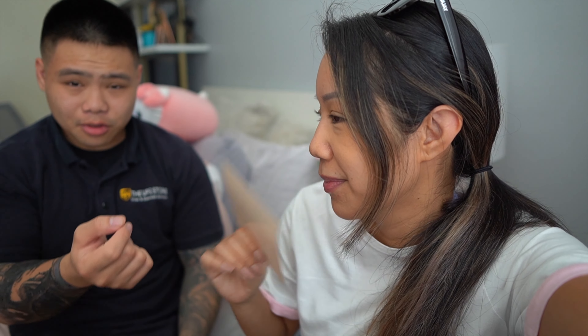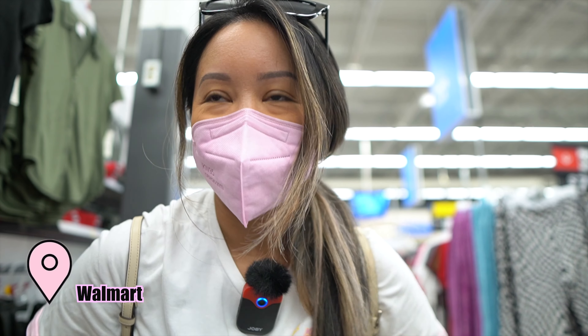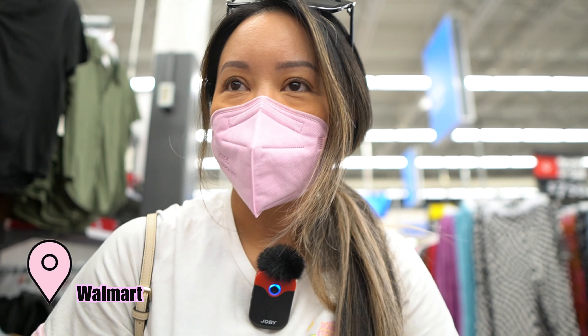I think you sprayed too much — smells good though! Thank you for your opinion. Very grateful that Dossier gave us a chance to try some of their men's fragrances. We are in Walmart now!